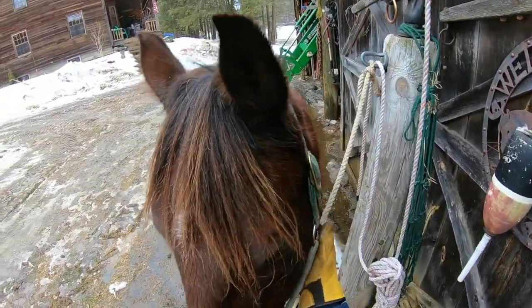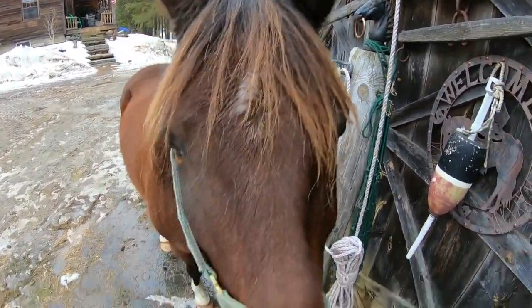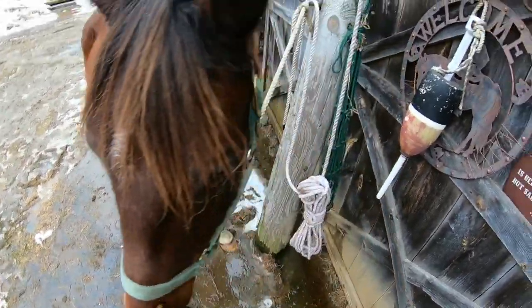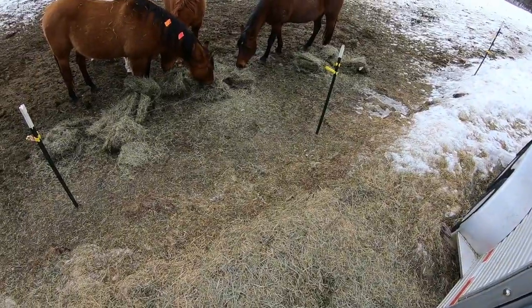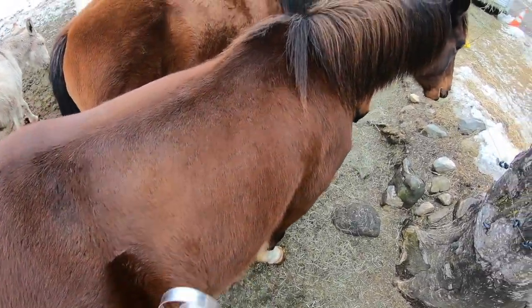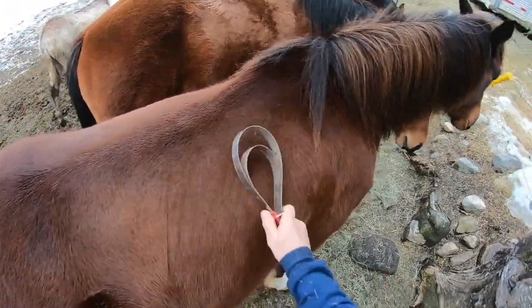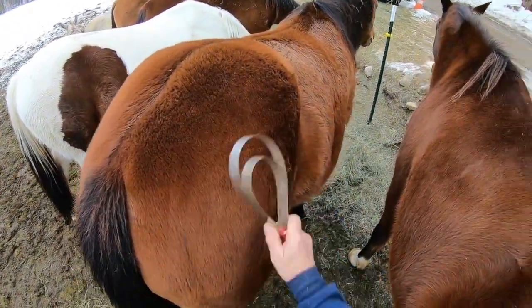Yes, you're such a good boy! You think I have a treat for you? You're right! Give him a little one o'clock snack. Willie isn't shedding — let me check the other ones, maybe.